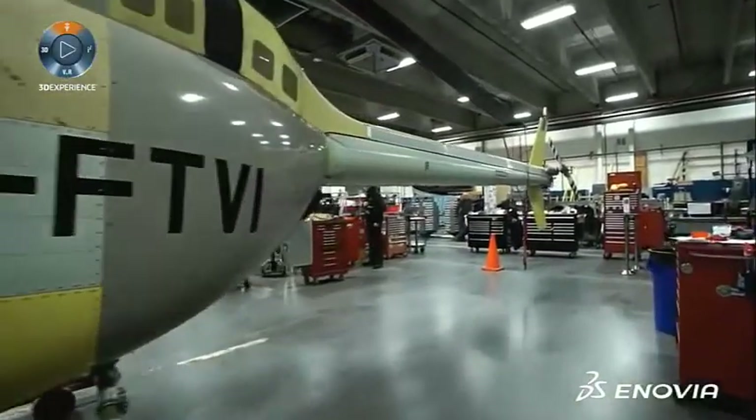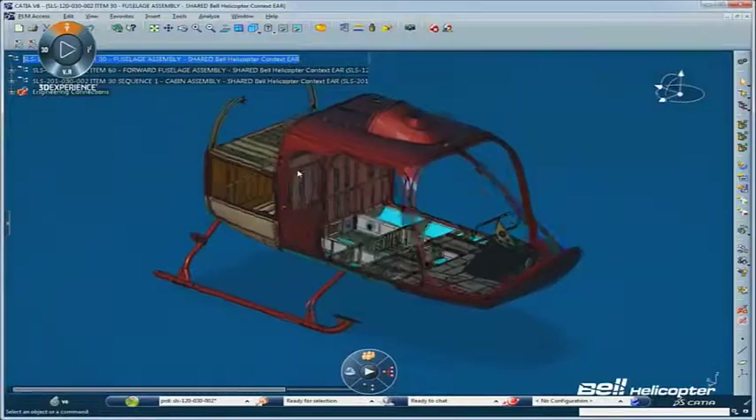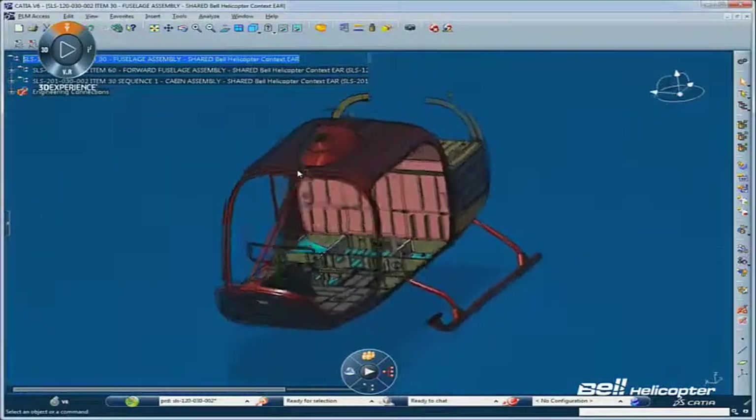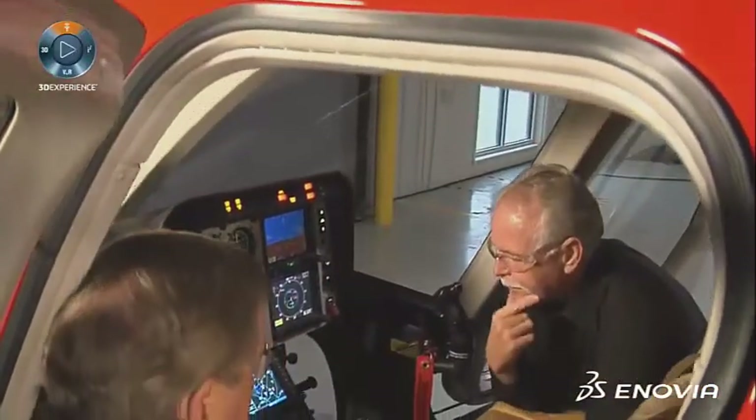One of the big benefits that we got out of the 13X upgrade was the improved interoperability between Inovia and CATIA. The behaviors in Inovia can now be replicated in CATIA so that you have one platform.